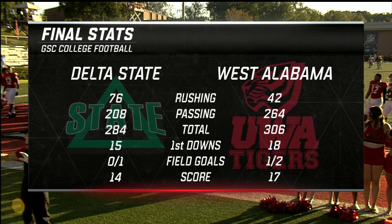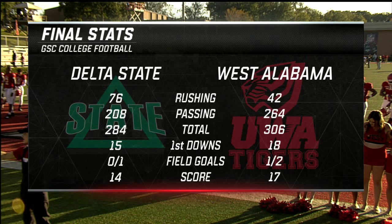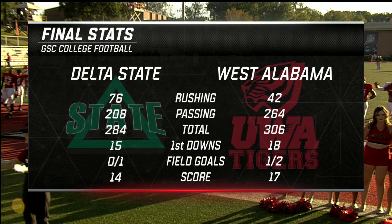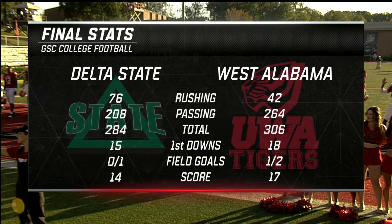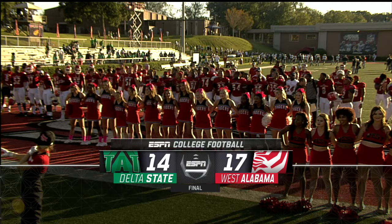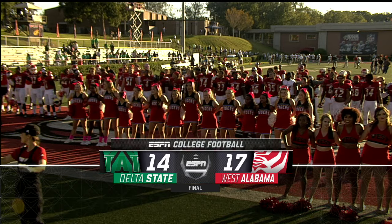If you look at the stats, it shows you how physical the game was. Rushing yards were very difficult to come by — a very balanced statistic shows the evenness in the game. And of course, the stat that counts is field goals: one out of two versus zero out of one. That wraps up this GSC Digital Recap as West Alabama defeats Delta State 17-14 in a great game here in Livingston, Alabama.